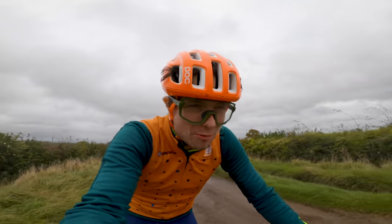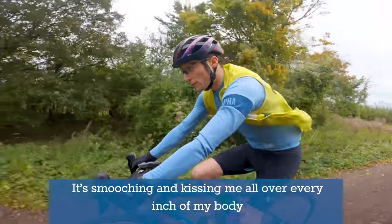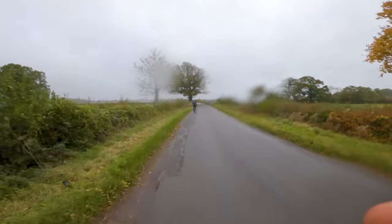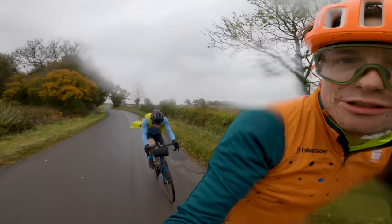We're now properly fighting into a headwind. The wind is just stretching and coming at me from every inch — showing me so much love. Morale's dropping.